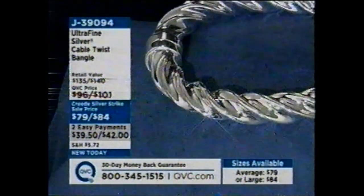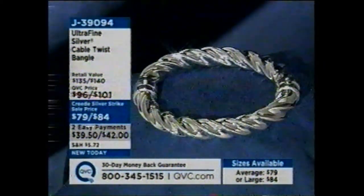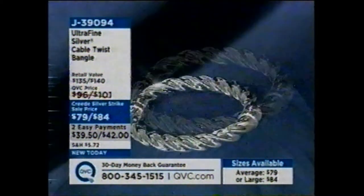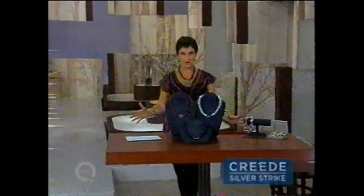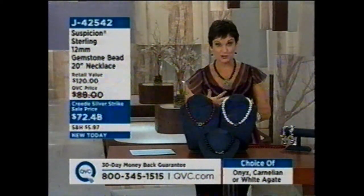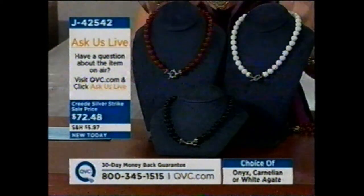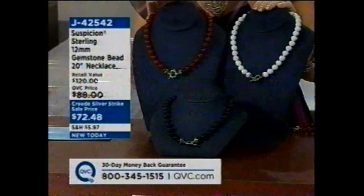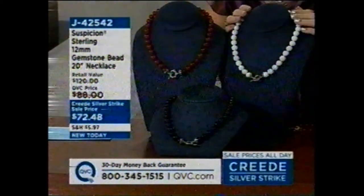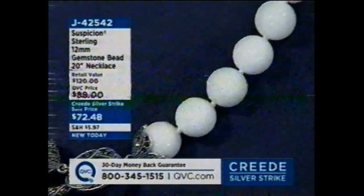Over 500 of you have already dialed in for our ultra fine bangles — the only ultra fine bangles of the day, item j39094. It's all about bold beads. Did you watch our show 'Runway to Reality' last night? All of our models came down in gorgeous bead necklaces — well, we have that now at a Creed Silver Strike price. This is j42542, our boldest bead necklace of the morning and the only one like it on the day. Three glorious choices.